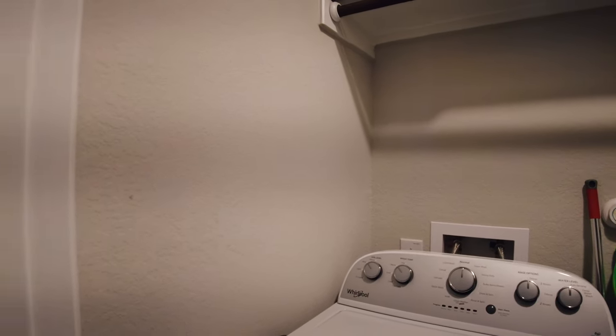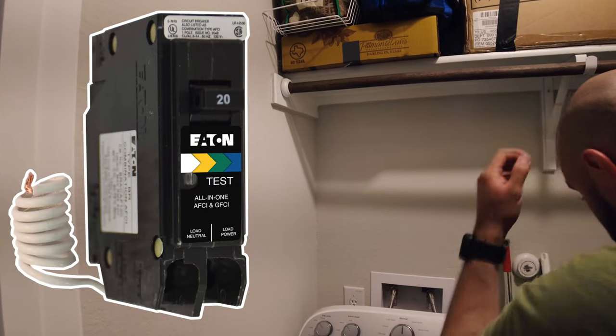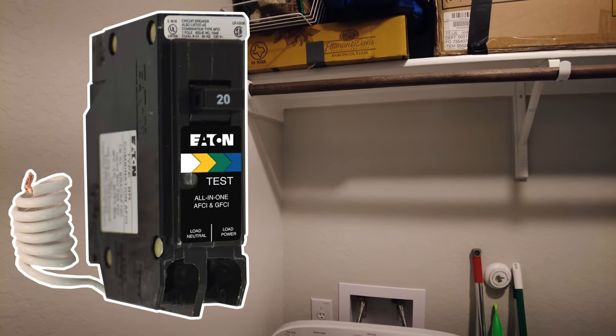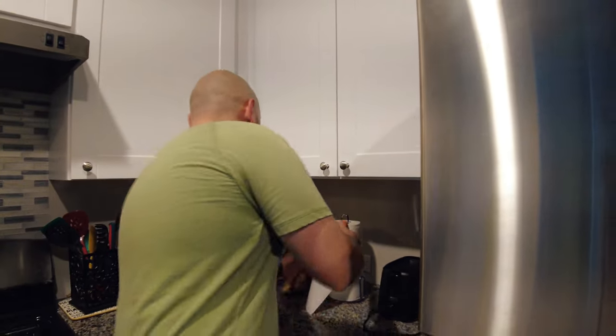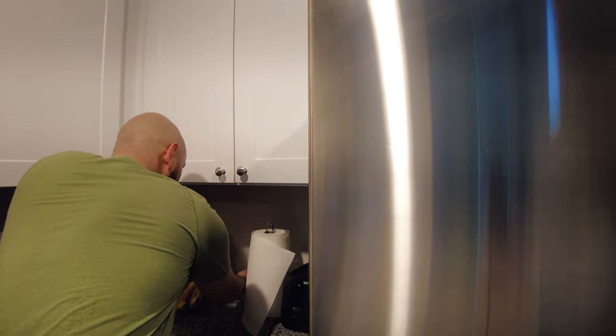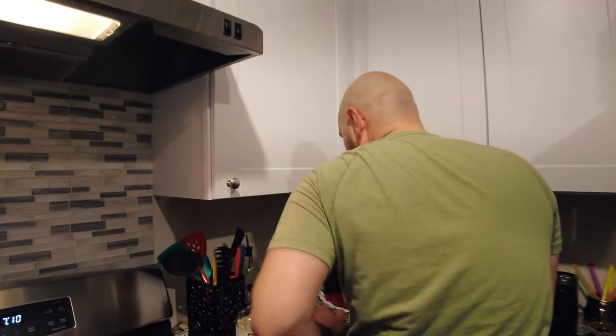In this house there were two dual-function circuit breakers that were tripping. What that means is it combines both arc fault protection and GFCI protection into one circuit breaker. One of the circuits was located in the laundry room for the washer, and the other circuit was located in the kitchen feeding the countertop receptacles.